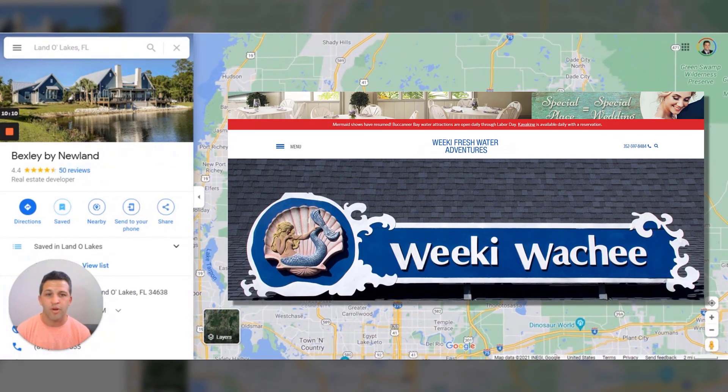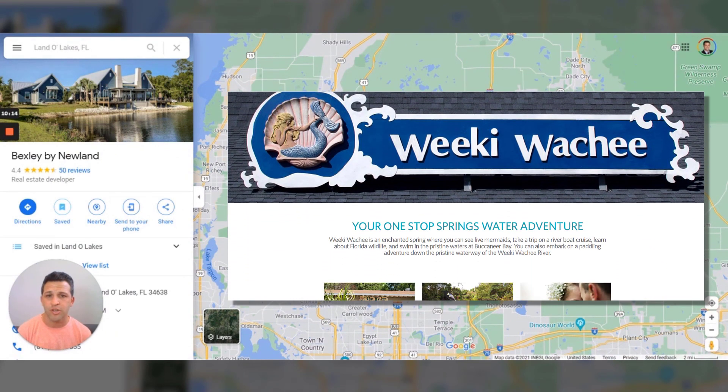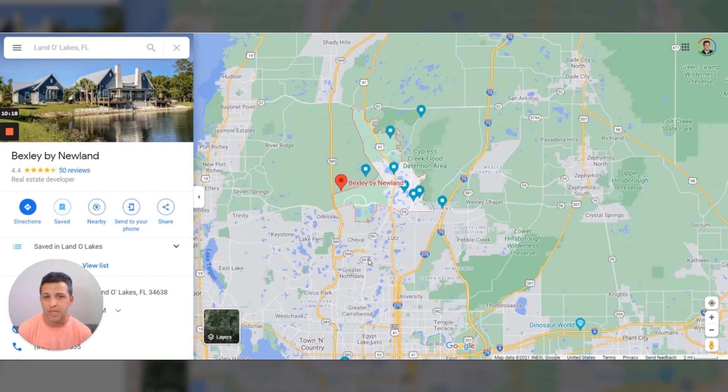From here you can also go to Tarpon Springs and visit the Weeki Wachee area nearby — amazing for freshwater springs. You can kayak or canoe down crystal clear, beautiful water, especially with kids. You can pull over, pack a lunch — it just makes for a great day out.